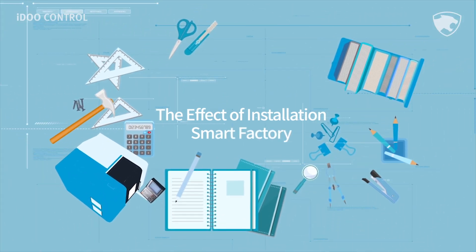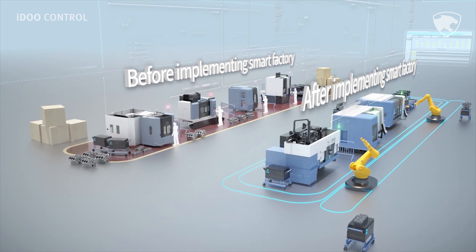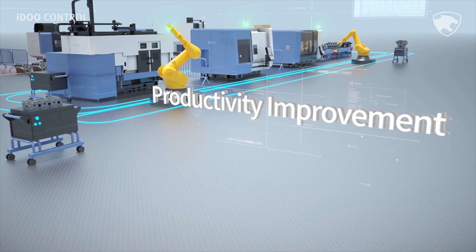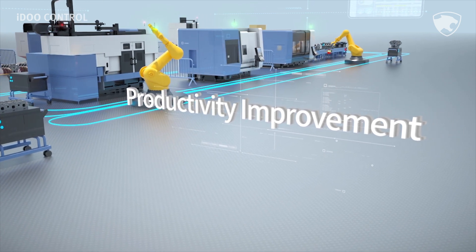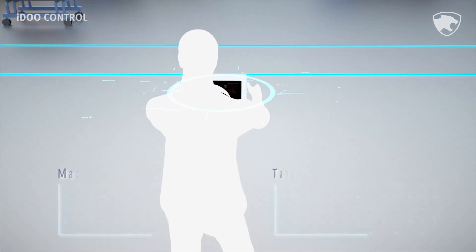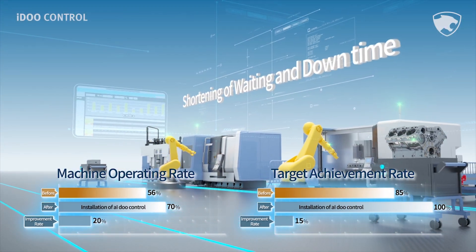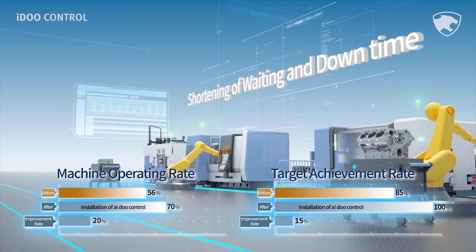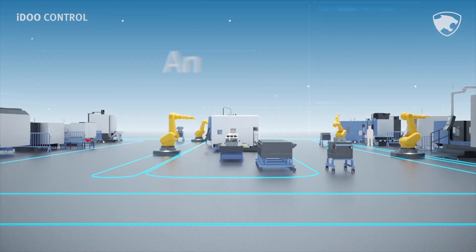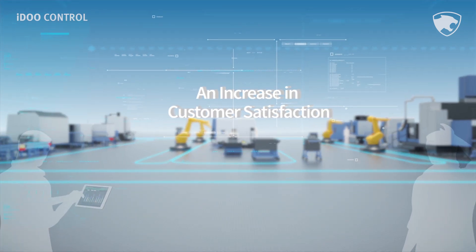What changes does I do control bring to your manufacturing environment? The biggest change is productivity improvement. It enables efficient operation and continuous real-time assistance to achieve production targets and reduce cycle times. It reduces waiting time and downtime by checking for abnormalities and failures in equipment.